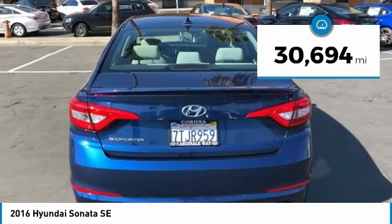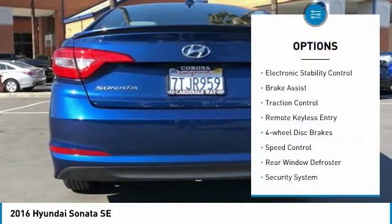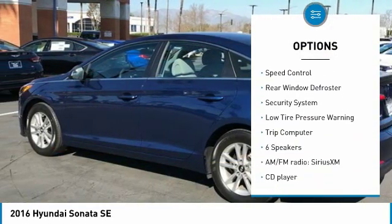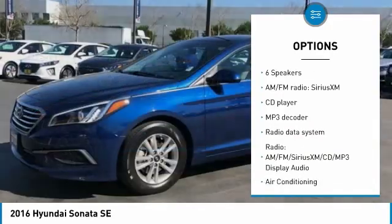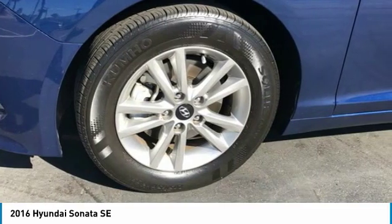This vehicle has less than 35,000 miles. Here are some of this vehicle's great options: electronic stability control, brake assist, traction control, remote keyless entry, 4-wheel disc brakes, speed control, rear window defroster, security system, low tire pressure warning, and trip computer.